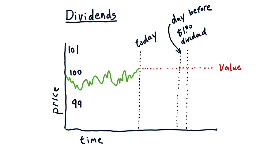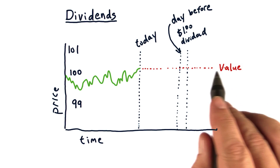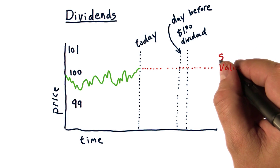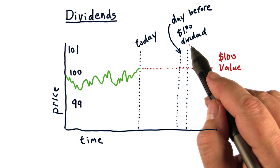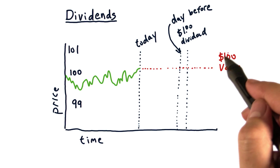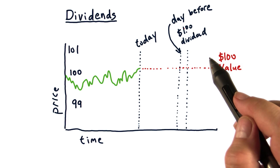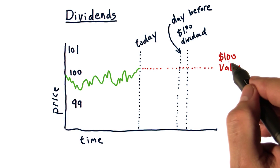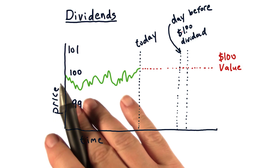Let me give you a little bit more information that might make things simpler. Let's suppose that the consensus on the value of the company — by whatever means you've determined that consensus — is that the company is worth $100 per share. So on this date, when we get that $1 dividend, we're going to have one share of a company that people think is worth $100 per share, and we will have $1. So on this date, we'll have one share of a company supposedly worth $100 and $1.